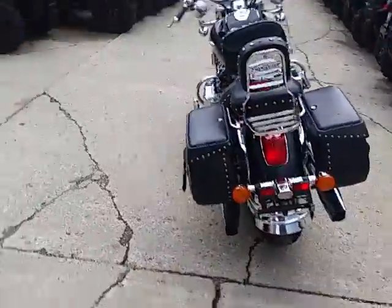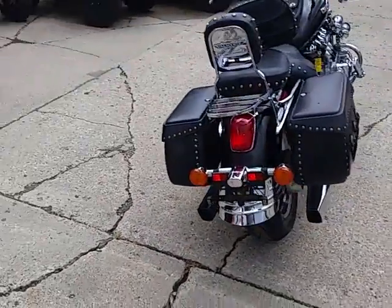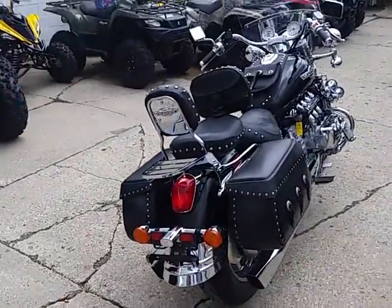It comes with all the extras. It's got dual backrests, saddlebags, windshield, engine guards, highway pegs, highway lights, and tons of chrome.